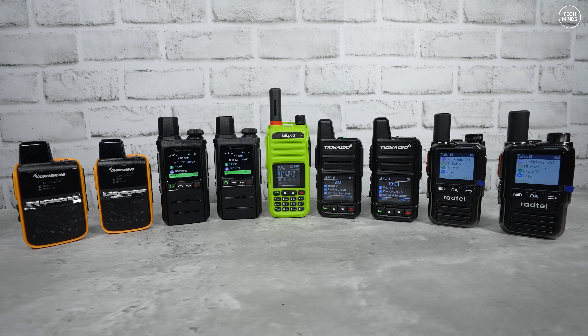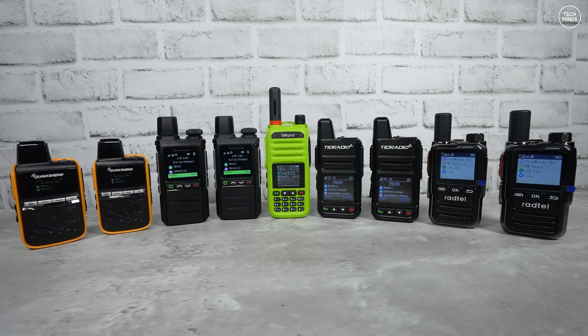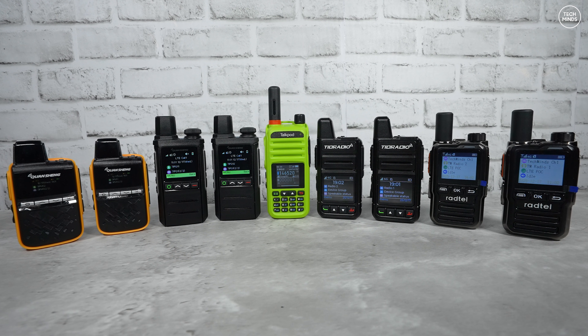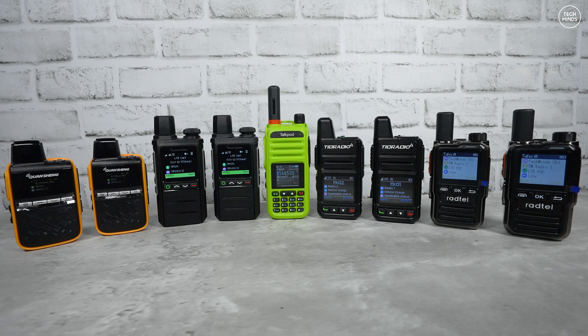Programming experience varies massively depending on what system you're using. On some of these radios I can add users and groups myself; on others it has to be done by the dealer or manufacturer. That's something you really need to consider when buying them.